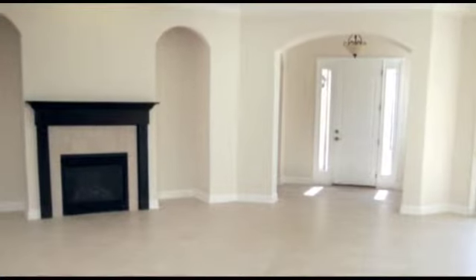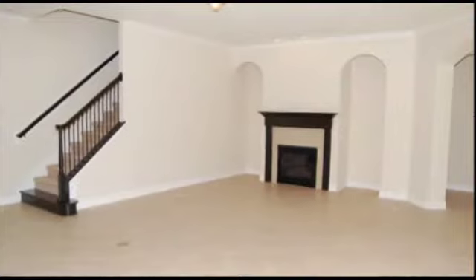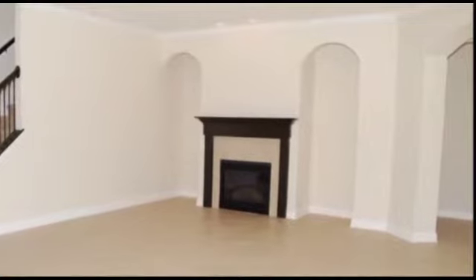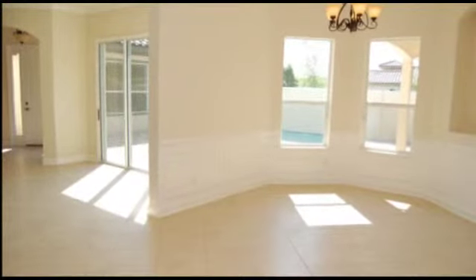As you enter the main house, you find a separate foyer with a tray ceiling. This area flows into a large family room featuring a fireplace and two areas for built-in bookshelves or an entertainment center. This large family room also has sliding glass doors that open onto the courtyard.